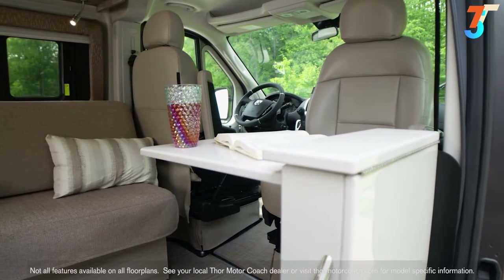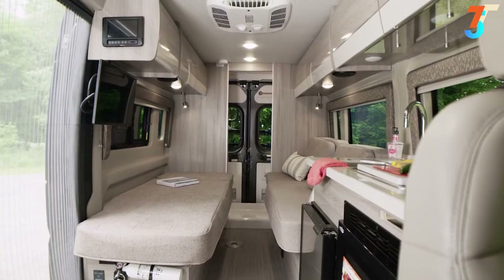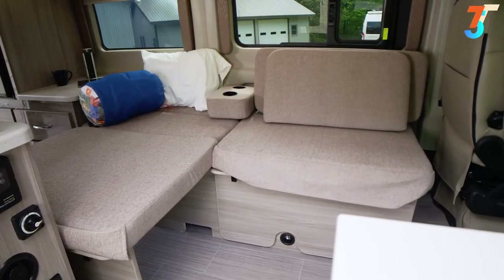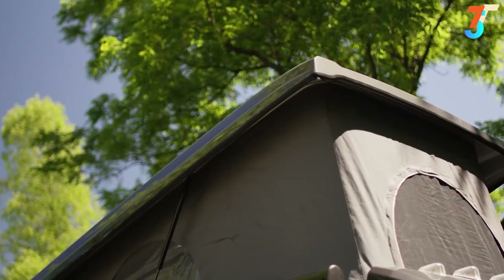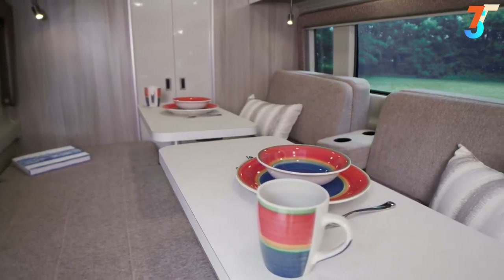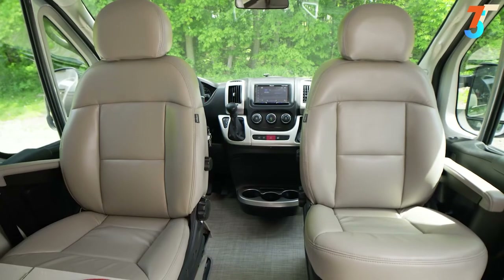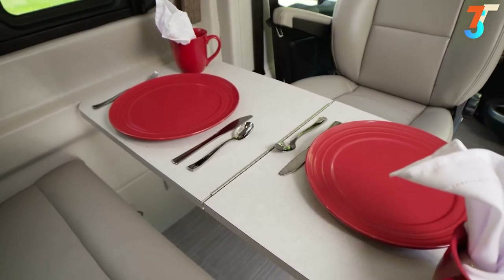Heading in through the sliding door, it's time to look at the three floor plans. In the 20L, you have opposing sofas in the back. The 20K has an expanding sleep sofa which also makes a great chaise lounge. The 20A brings a dinette with a collapsible table and available pop top. With the sofas, you have quick-set pedestal tables you can arrange for meals, work, or relaxing. Because both captain's chairs swivel on some models, you can expand the dinette and enjoy time together.